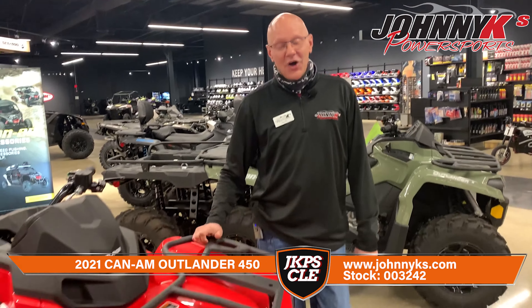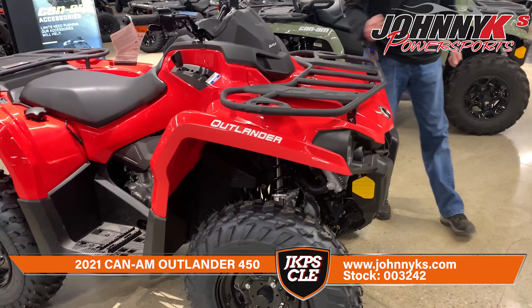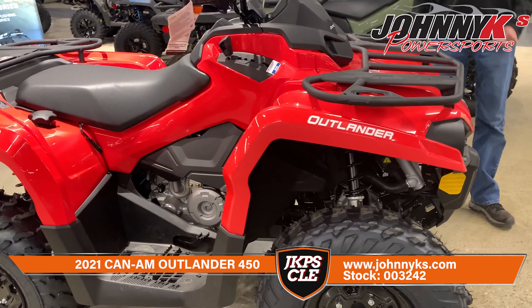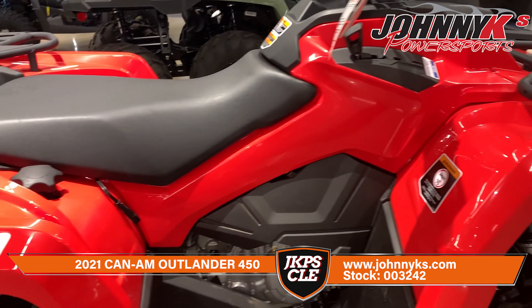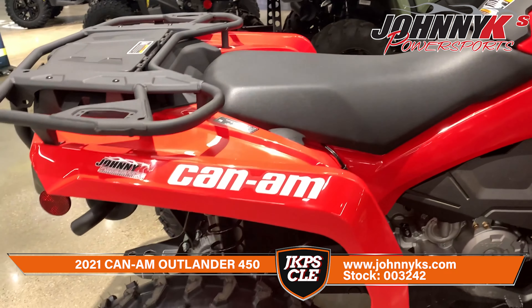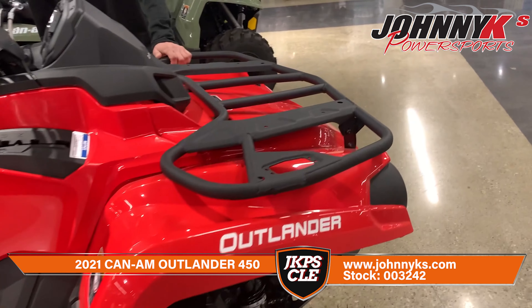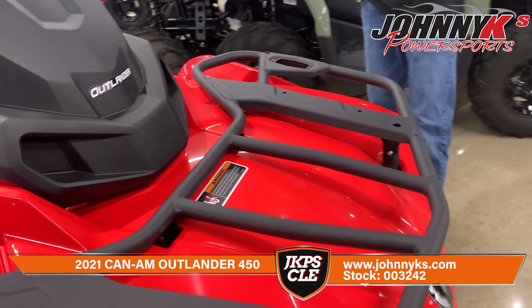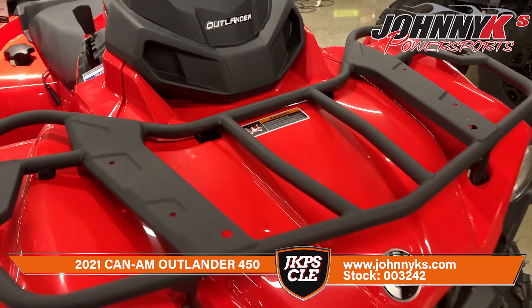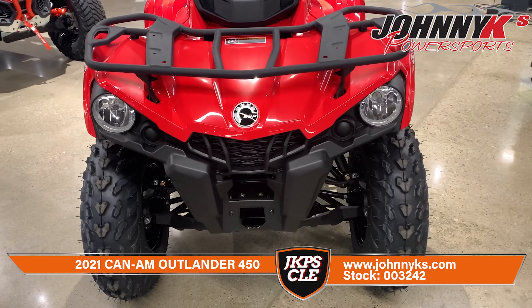This is our Can-Am 450 in the color of candy red. It is available right now. It is only a 450cc and it is the XT version, which means that you do get the metal bars on the front and on the rear. This also has a 12-volt charger on it, so if you had to run a light bar or you wanted to charge your phone, you can definitely do it on this unit.